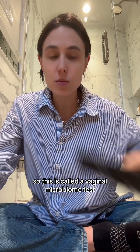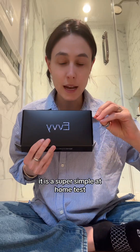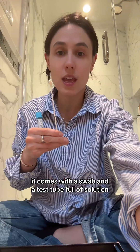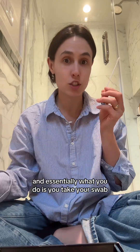What I'm about to show you is actually really helpful. This is called a vaginal microbiome test. It is a super simple at-home test — you order it online, it comes straight to your door. I literally just took one because I was having symptoms. It comes with a swab and a test tube full of solution.